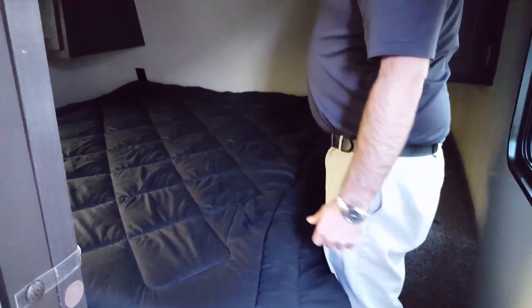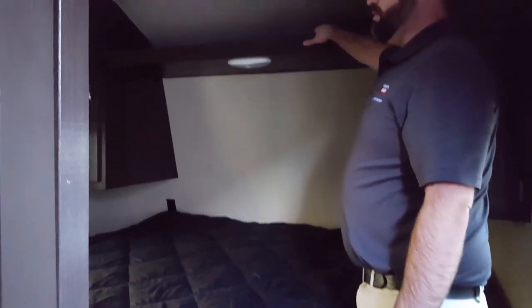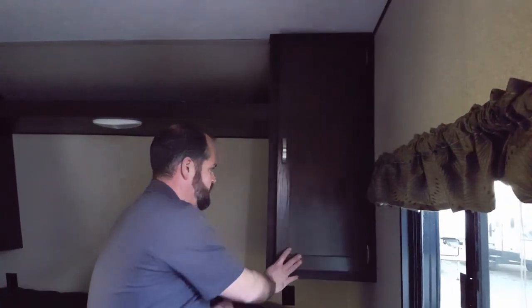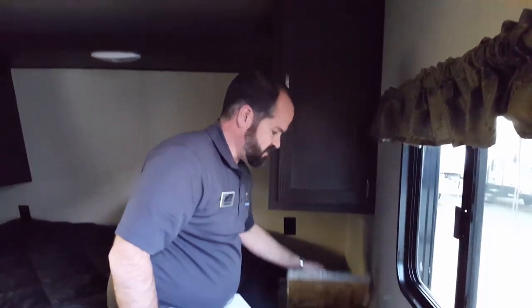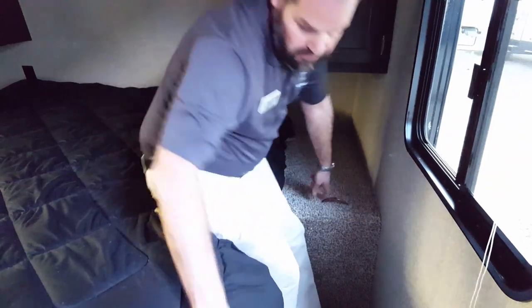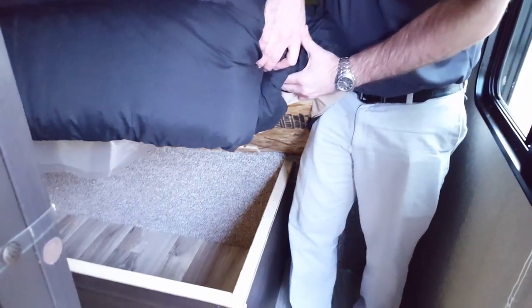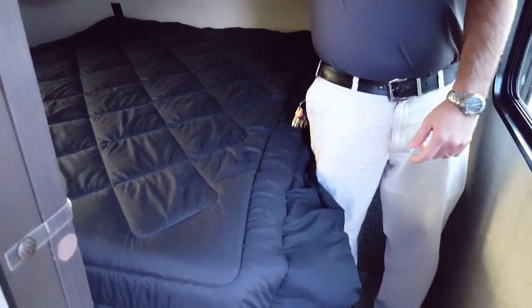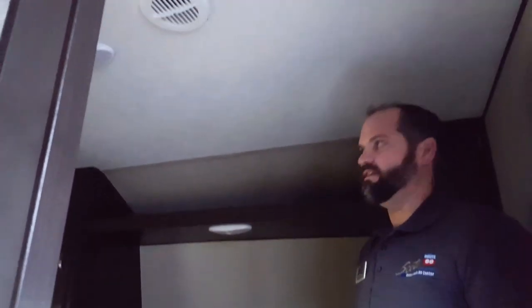Mom and dad need privacy too — here's the hardwood door for mom and dad's privacy. Up top you have ample storage to store whatever belongings you'd like to bring with you. There's a lot of storage in this Springdale front — you have the hanging wardrobe right here. For your dirty socks or smelly bathing suits, you have a laundry chute that goes right outside. Storage underneath for whatever you'd like to store, maybe tote boxes. Another AC register up top and a heat register down on the floor.